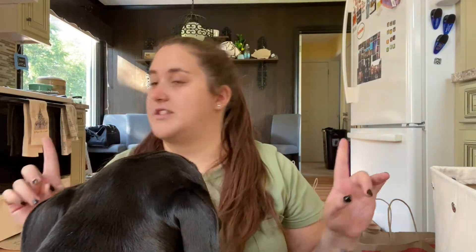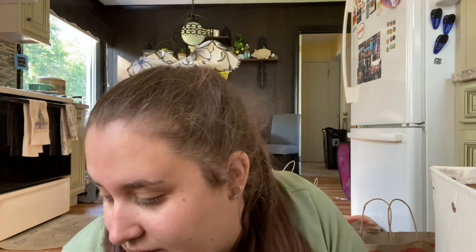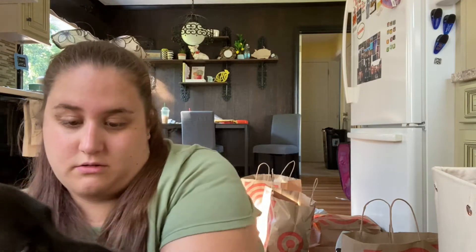Hi everybody and welcome to my channel, my name is Dominique. For today's video I'm going to be doing a collective haul. I went to TJ Maxx, Dollar Tree, Walmart, Target, JCPenney, and I also have some things from Amazon. Since the Amazon stuff came on the same day that I went shopping, I figured I would just do a collective haul.